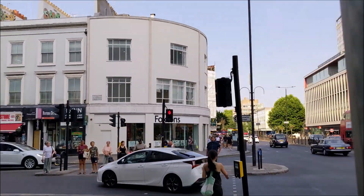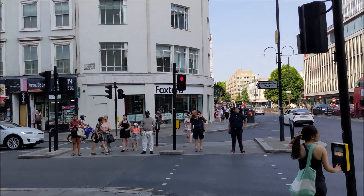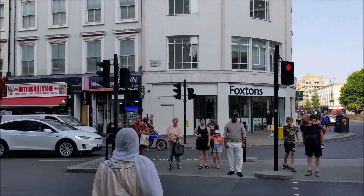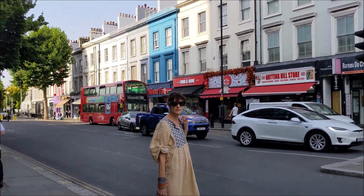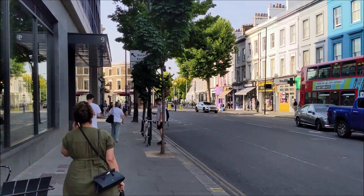This is a totally unnecessary journey because the news and the weather was saying don't make any unnecessary journeys. And I think we've had the best part of nearly two years of making no unnecessary journeys. So they can go stuff themselves.